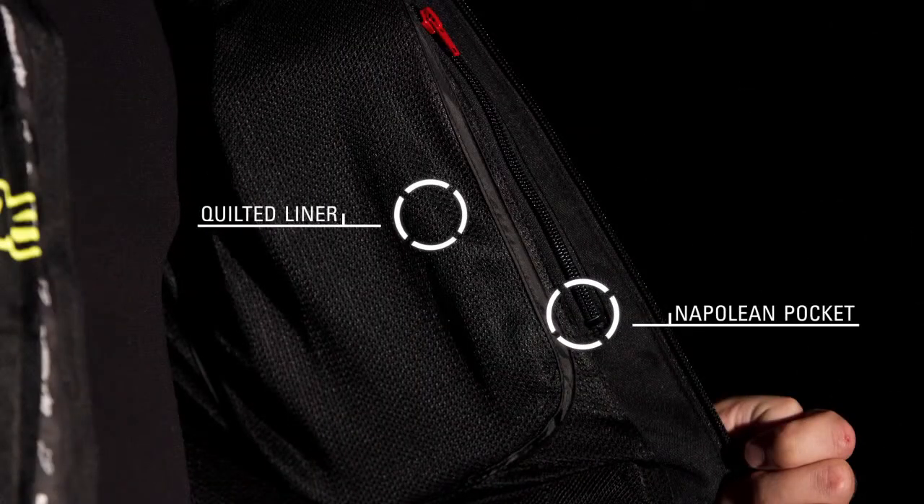A removable long sleeve quilted liner ensures you can comfortably wear the T-GP Plus in cool conditions, while two internal pockets and a Napoleon pocket offer ample storage options. The jacket can be attached to a wide selection of Alpinestars leather and textile pants via the integrated waist connection zipper.